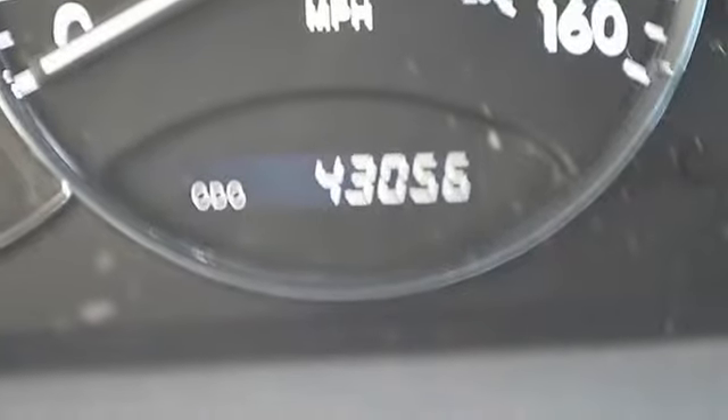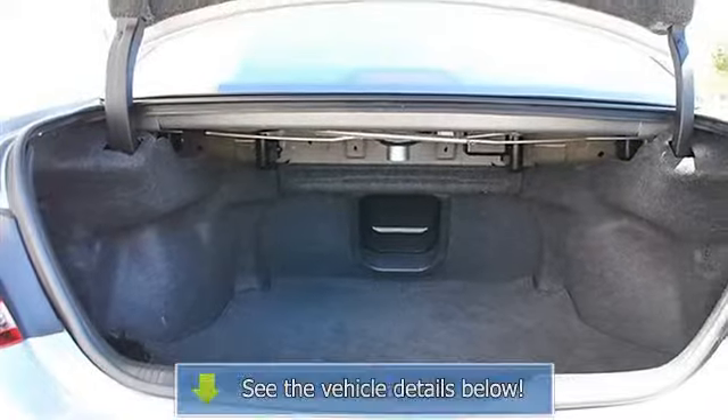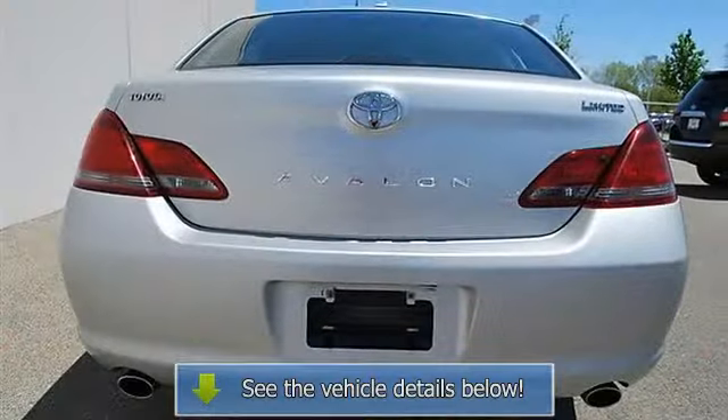Power driver seat, power passenger seat, leather seats, bucket seats, heated driver seat, heated passenger seat, driver lumbar, seat memory, cooled driver seat, cooled passenger seat.